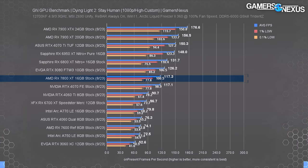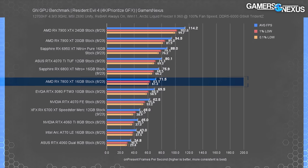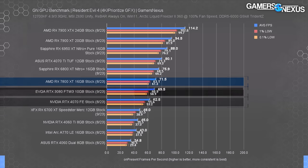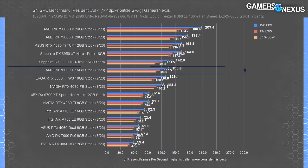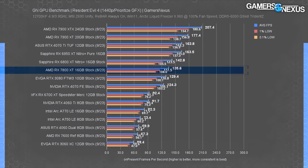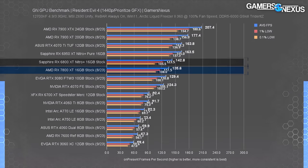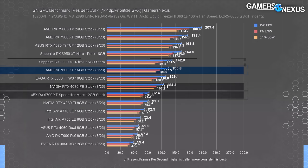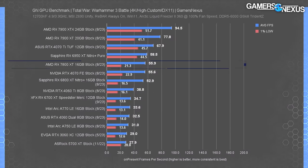Resident Evil 4 is up next, another new game in our suite. At 4K, the 7800 XT ran at 72 fps average with consistent frame times. The 6800 XT leads the 7800 XT by 6.2%, while the 7800 XT ends up ahead of the 4070 and roughly tied with the 3080. At 1440P, the 7800 XT's 136 fps average puts it just below the 6800 XT, ahead of the 4070 by 9% and ahead of the 6700 XT by 47%.